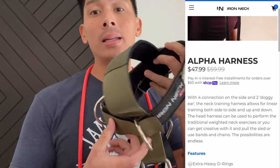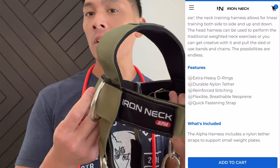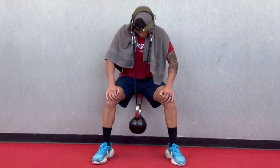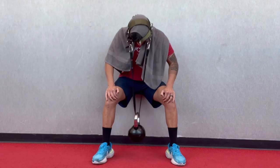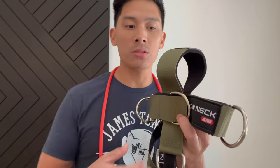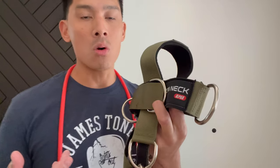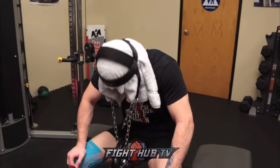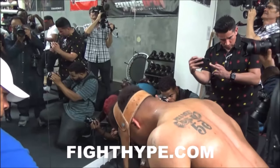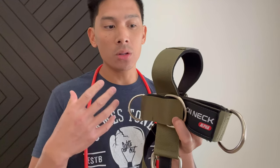This harness retails for $47.99 from their website. It's a training device that you simply place on your head and add either a resistance band or weights to increase the strength in your neck and shoulder muscles. I'm pretty sure you've seen videos of Floyd Mayweather, Canelo, Andre Ward, Triple G, and many others using a device similar to this to help develop their neck and shoulder muscles, primarily to help deal with absorbing blows to their head.